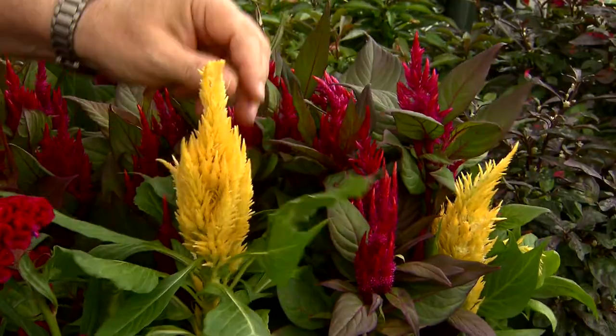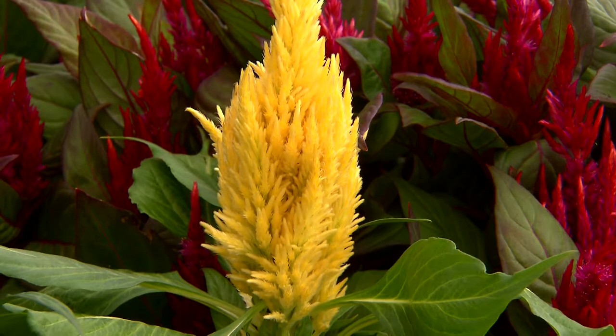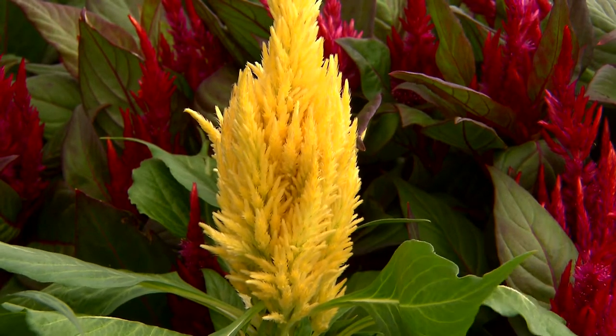These Celosias will bloom all through the summer. As the flowers start to fade, you can trim them off and deadhead them to keep them looking attractive — otherwise they really look nicely.